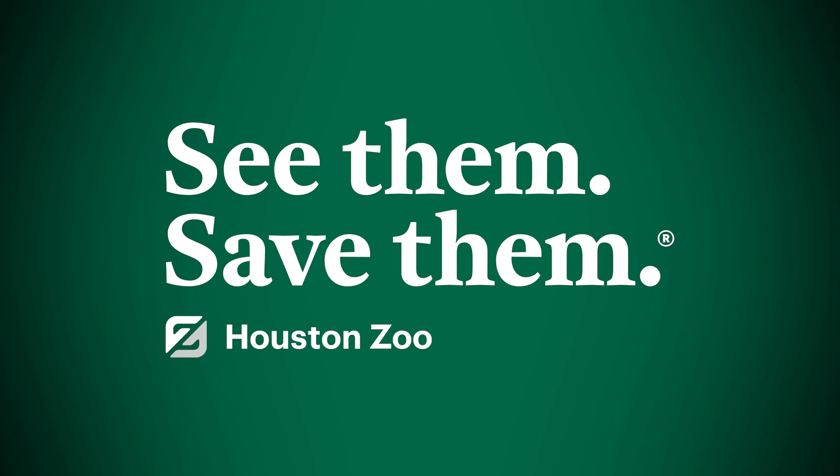And we're going to be proud knowing that we're part of this work, just like you are. Every time you visit the Houston Zoo or support the Houston Zoo in any way, you're part of this wildlife-saving story here in Rwanda and around the world. Thank you.